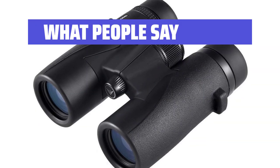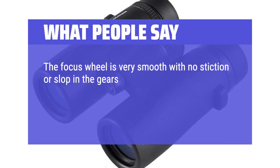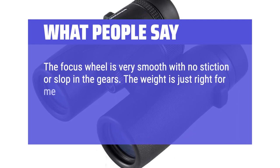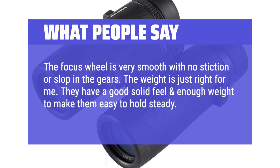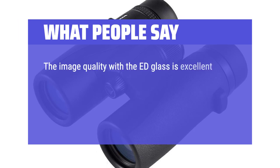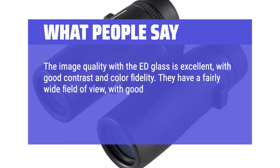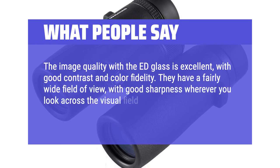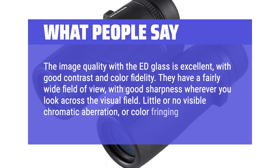What people say: the focus wheel is very smooth with no stiction or slop in the gears. The weight is just right — they have a good solid feel and enough weight to make them easy to hold steady. The image quality with the ED glass is excellent, with good contrast and color fidelity. They have a fairly wide field of view with good sharpness wherever you look across the visual field, and little or no visible chromatic aberration or color fringing.